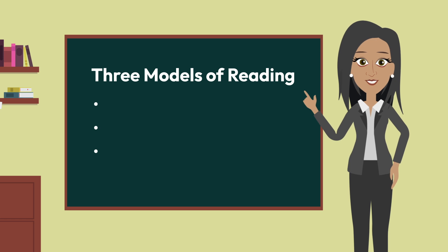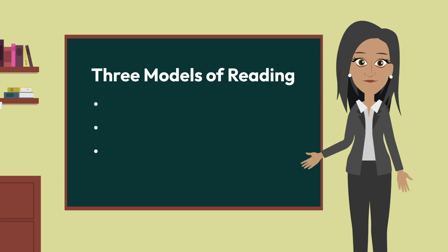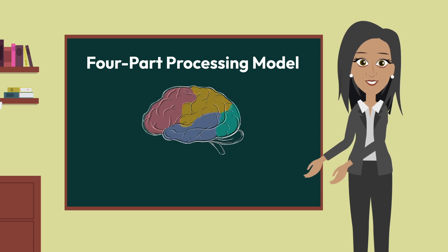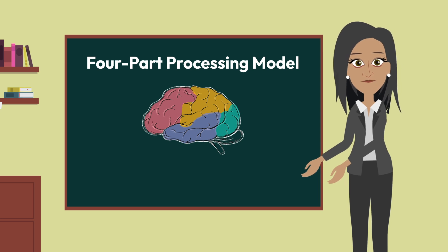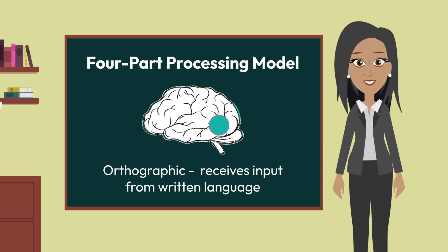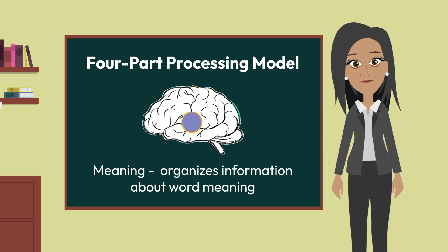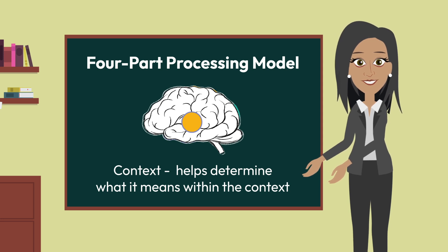So far we have covered three models of reading, each designed to help us better understand how reading develops and how we become skilled readers. The first model we explored was the four-part processing model, which helps us better understand how the brain recognizes words. Each of the four processors activates as the reader moves from smaller to larger units of language: the orthographic processor receives input from written language, the phonological processor attaches sounds, the meaning processor processes word meaning, and the context processor determines meaning within the context of the reading.